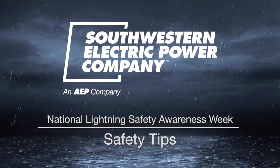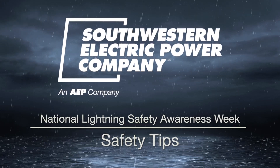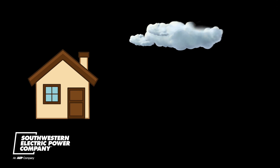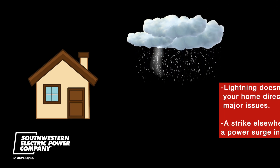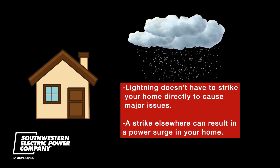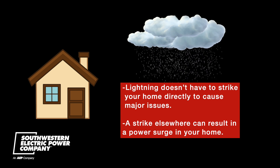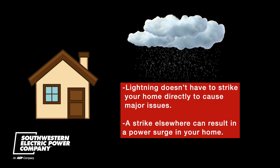According to the National Weather Service, just under 25 million cloud-to-ground lightning strikes occur in the U.S. each year, and can strike up to several miles away from its parent storm. Unfortunately, lightning doesn't have to strike your home directly to cause major issues — a strike elsewhere can result in a power surge in your home.